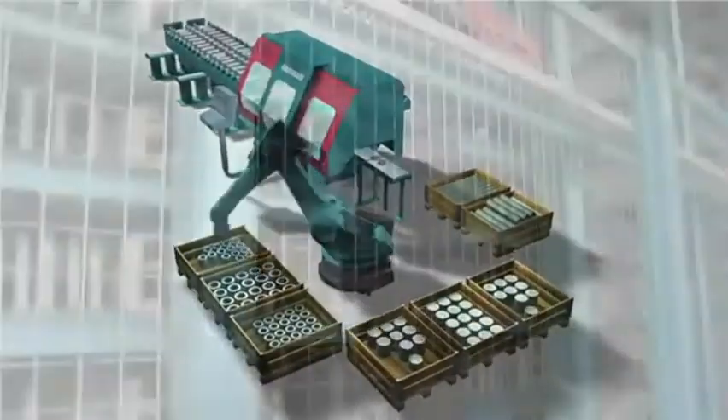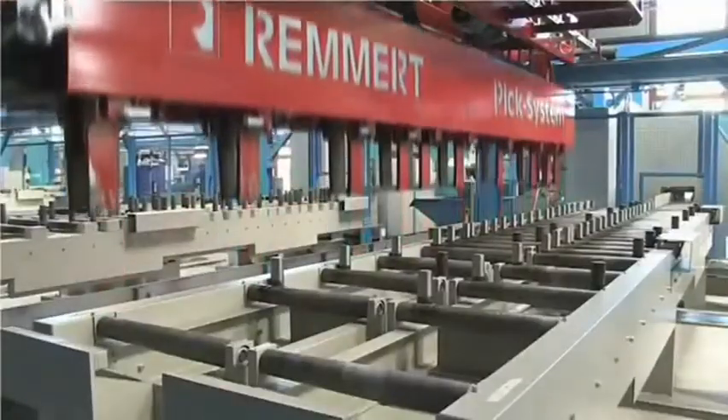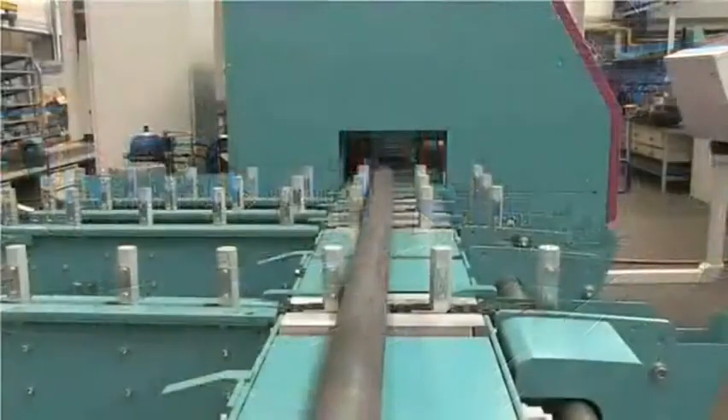The MSK can easily be connected to fully automated storage systems to enable material to be fed quickly and safely to the production process.